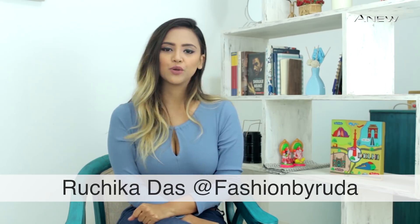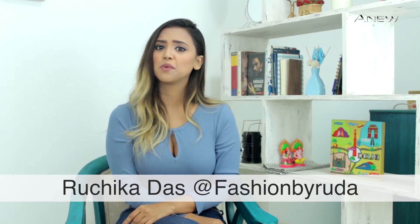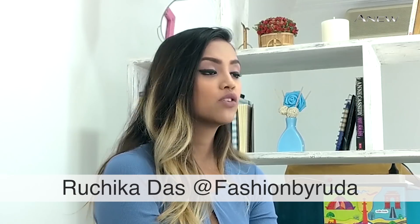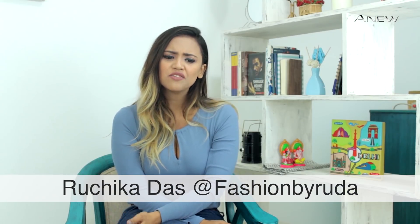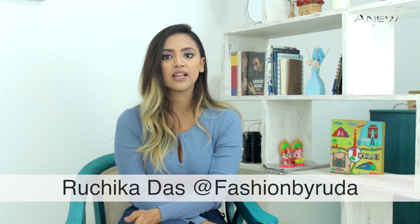Being a blogger, I always need to look good, but skin aging and dullness are things which always bother me. I have tried so many products over the years and, as you know, some work for your skin and some don't. In fact, some even make your skin look worse — I'm terrified of using all the products out there in the market.